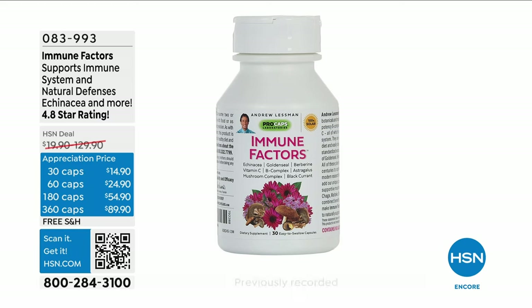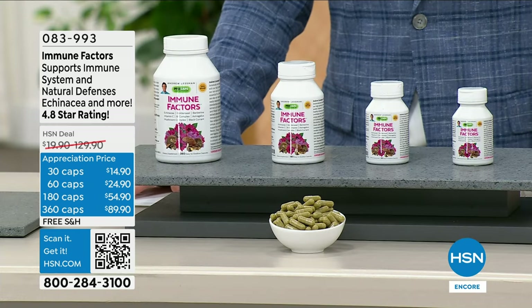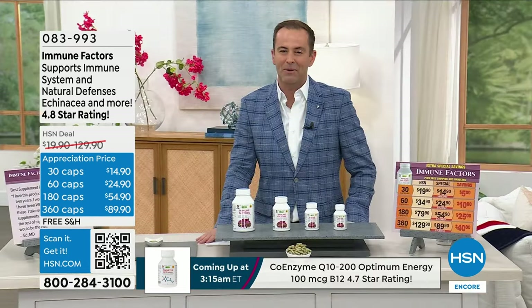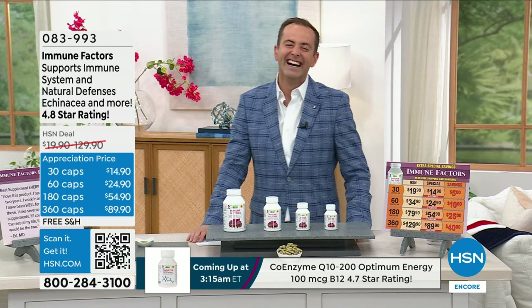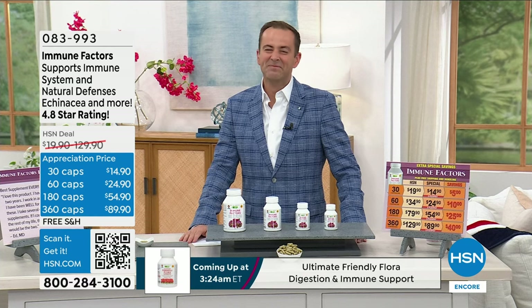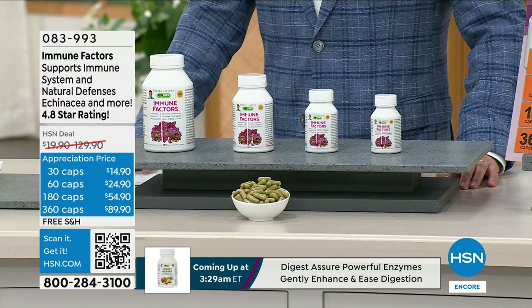Now we want to talk about Immune Factors — always a lot of questions about this. Andrew Lessman joins us on the phone. It was an amazing day yesterday adapting and adjusting to everything. The two products we talked about are essential — a multivitamin and omega-3s, just essential nutrients.